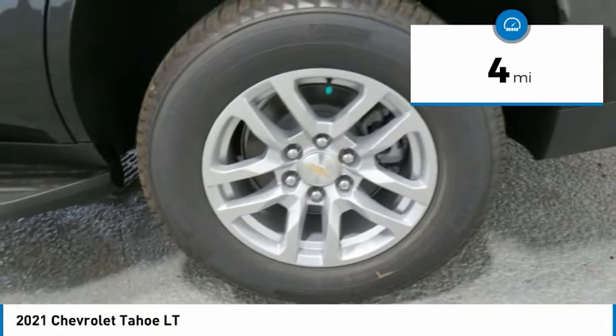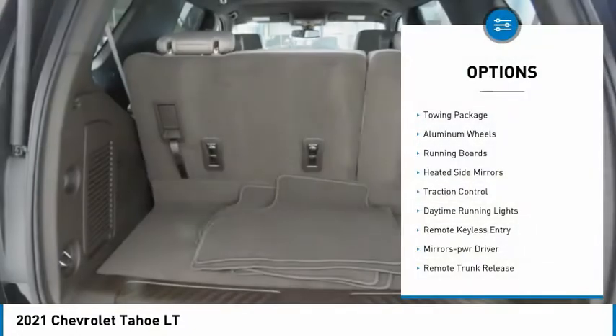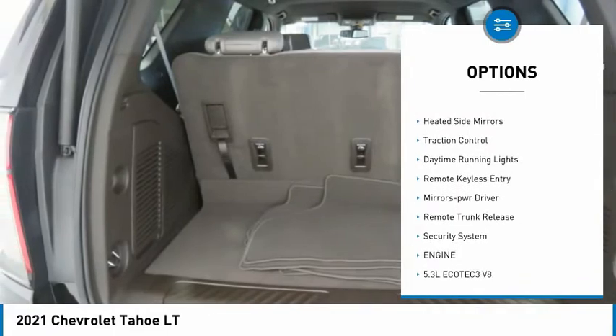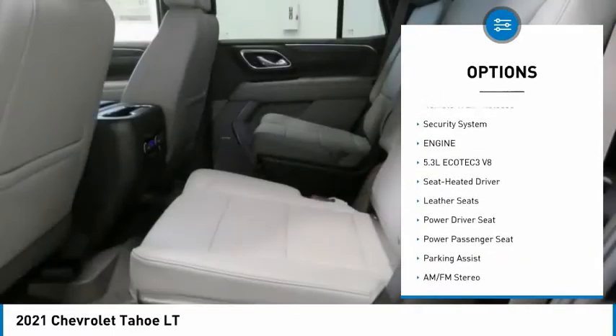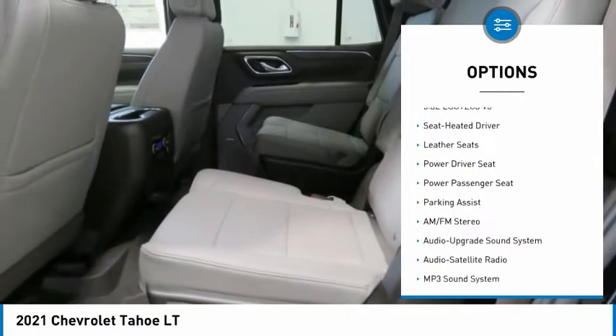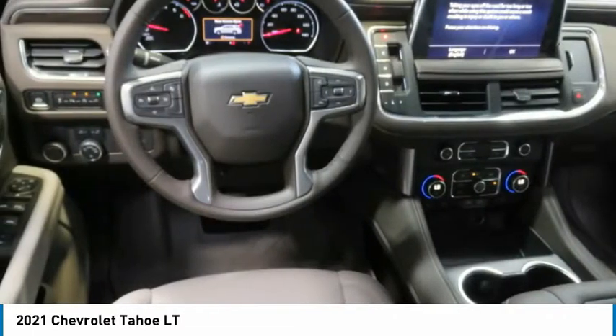This vehicle has less than 100 miles. Here are some of this vehicle's great options: towing package, aluminum wheels, running boards, heated side mirrors, traction control, daytime running lights, remote keyless entry, mirror memory, remote trunk release, security system.